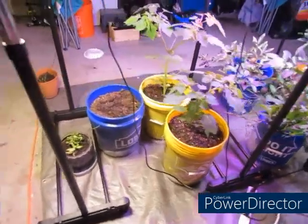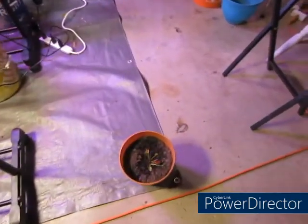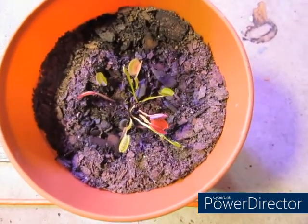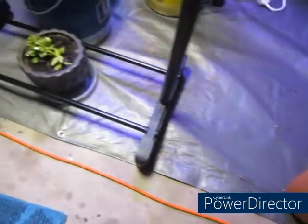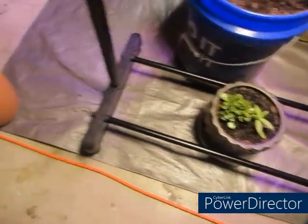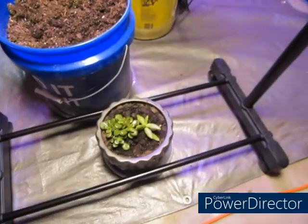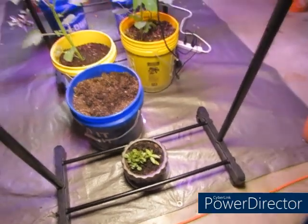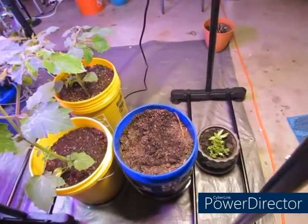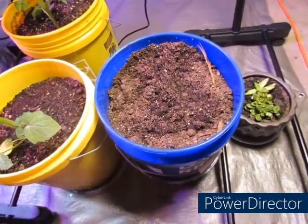Alright y'all, so I have my three lights completely up. Right here I put one of the Venus flytrap plants in there. Y'all saw the video where I transplanted them, and I have another Venus flytrap right here. This is my succulent that I transplanted some days ago. Right here is an empty bucket — I am going to be putting sweet potatoes in there, y'all will see me do that soon.